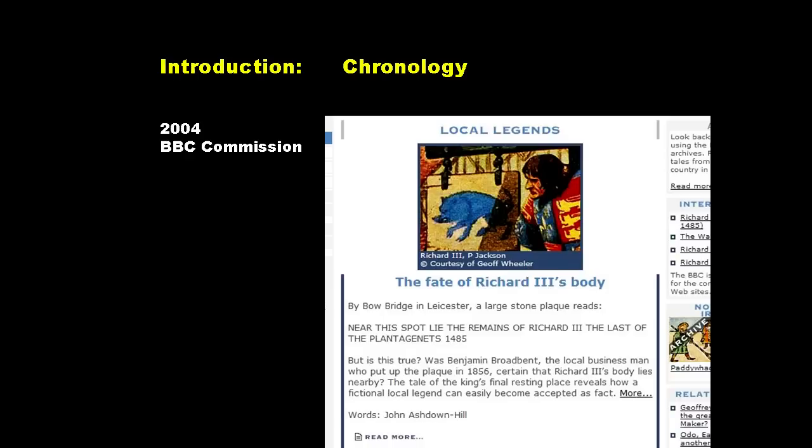In 2004, meanwhile, an institution called the BBC commissioned me to write a piece for a website they were setting up called Local Legends, and they asked me to write about the story that Richard III's body had ended up in a river.